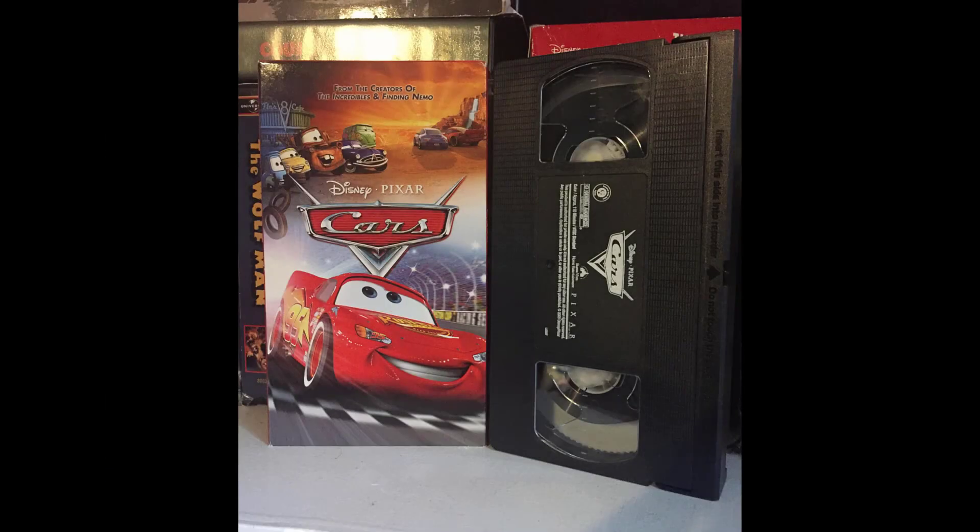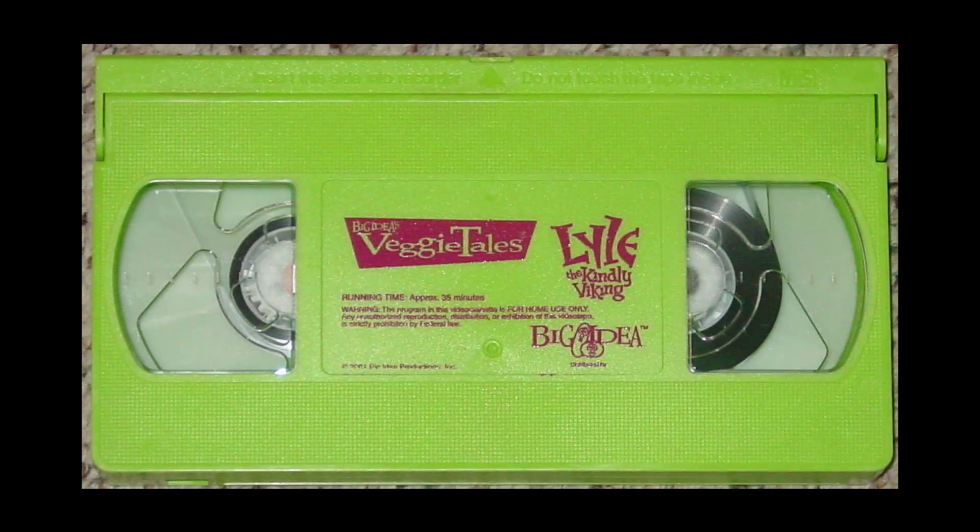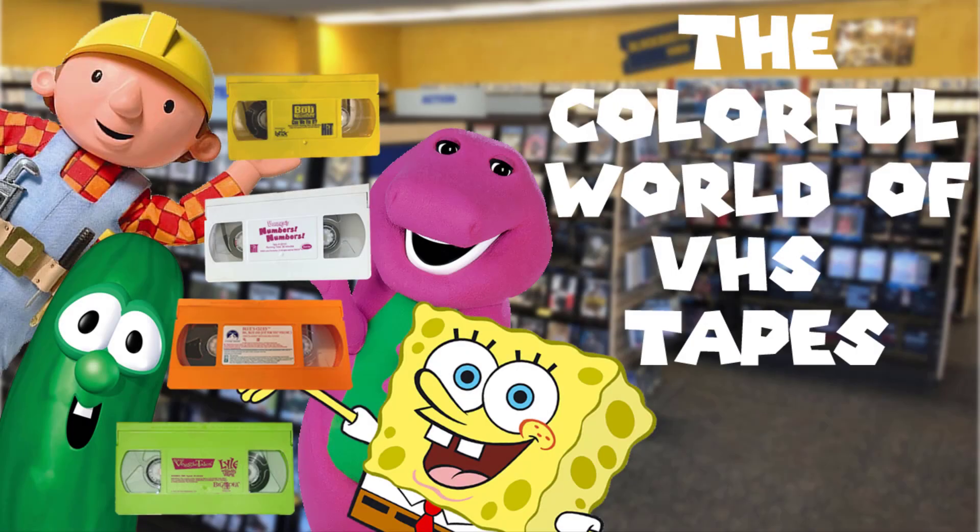While most of the official release tapes have amazing cover art, another thing that stands out about specific shows and movies are the tapes themselves — their color. While they're commonly cast in black plastic, some companies try to make them stand out by giving them different colors, either wanting to market a specific tape for kids or make them more themed to the content inside. So in this video we are going to be looking at the colorful world of VHS tapes.